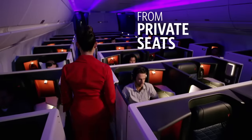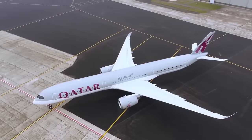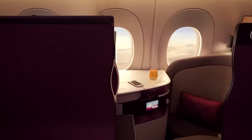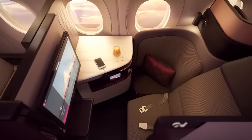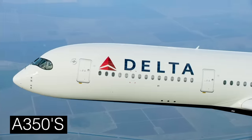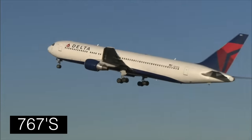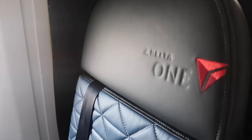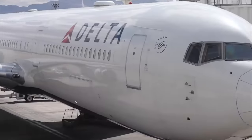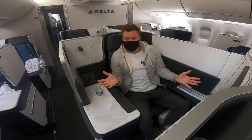Delta launched their new Suites product back in October 2017, a US rival to Qatar's newly introduced Q-Suite, which we all know and love. Delta flies this suite on their new A330 NEOs, A350s, and select retrofitted 767s. On the surface, it looks like a stellar product. In fact, even aviation golden boy Sam Chewi called it the best US airline. So why am I throwing it shade?